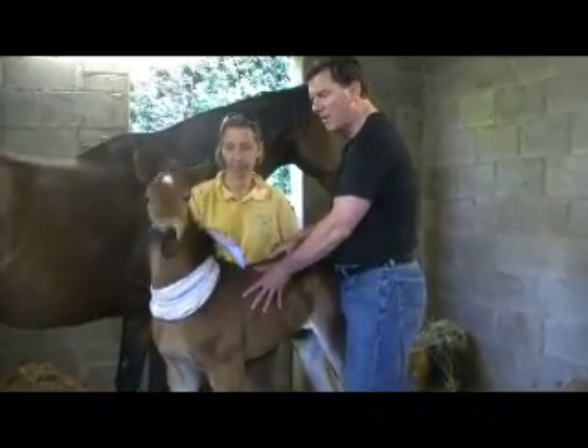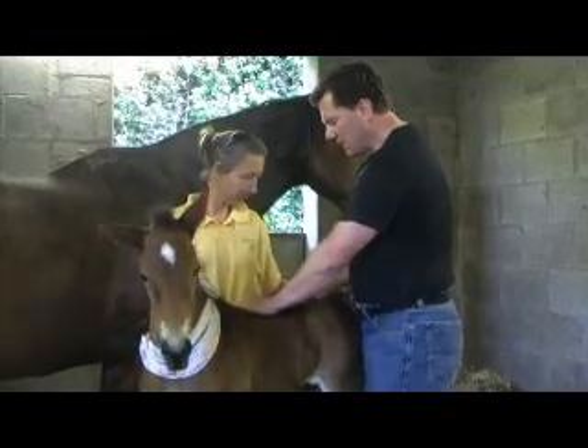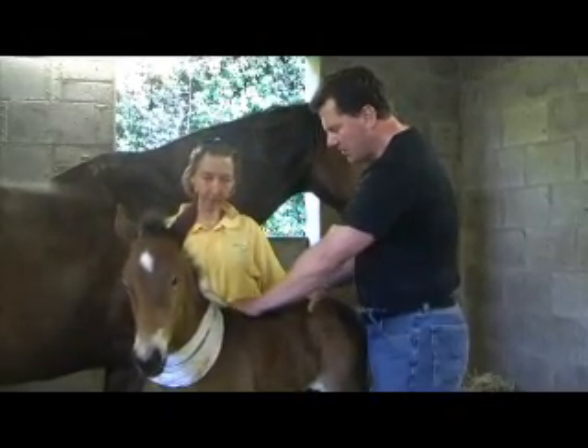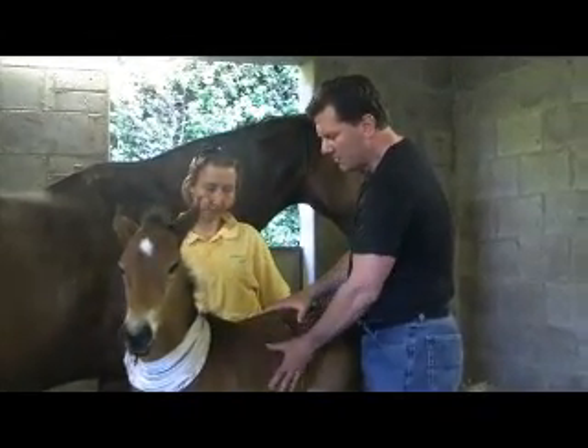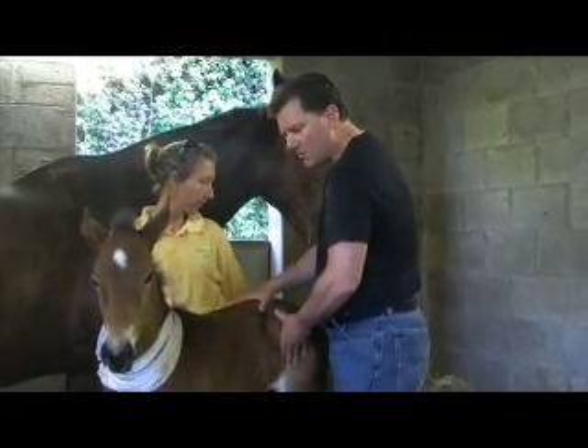We have here a one-week-old Irish sport horse filly foal. She was born 10 days early, and she was a big, big filly foal, so she was probably compromised a little bit in utero, and as a result, she was a little bit squashed up.